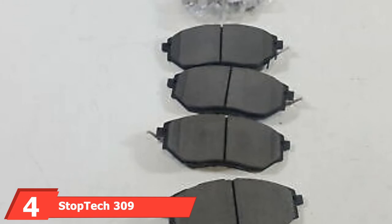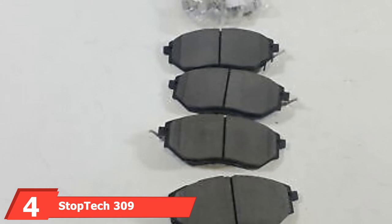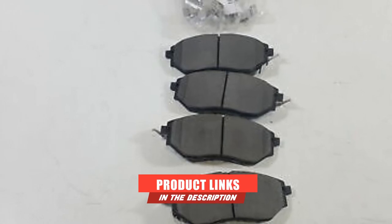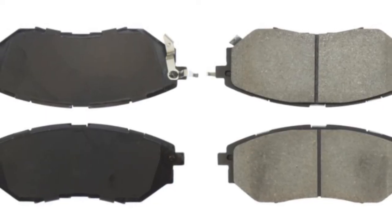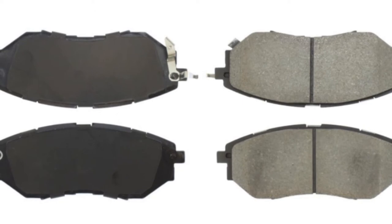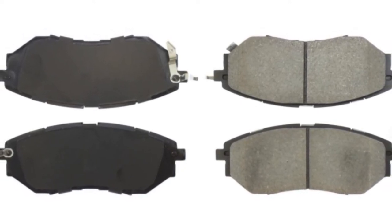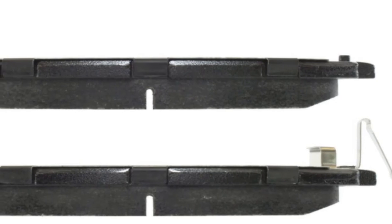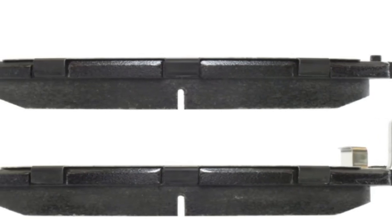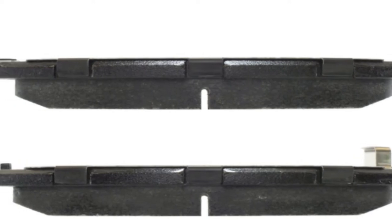Moving on to number 4, the StopTech 309.10780 Front Brake Pad. If you're looking for superior stopping power, ultra-reliable and stable car brake pads and don't mind paying a bit more, the StopTech brakes may be the pads for you. Designed for street and light-duty track use, these car brake pads produce very little brake dust even under heavy stress. With a scorched pad surface, the brakes ensure fantastic braking performance in both warm and cold weather, while developed and tested formulas provide a strong initial bite and excellent stability. All StopTech street performance brake pads are made from a high-temperature compound that ensures consistent performance throughout their use, making them highly resistant to wear. The package comes with everything you need to install the items quickly and simply.